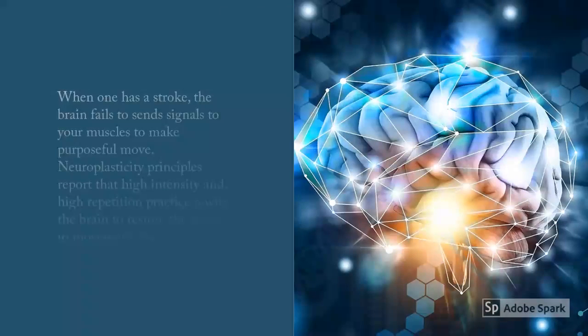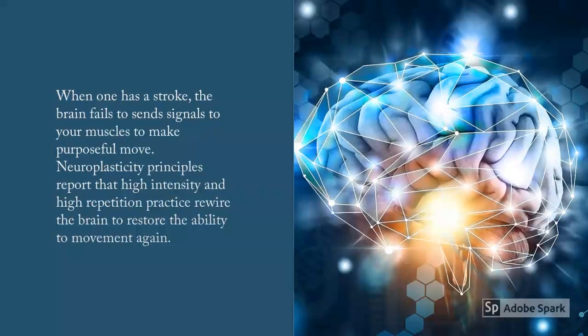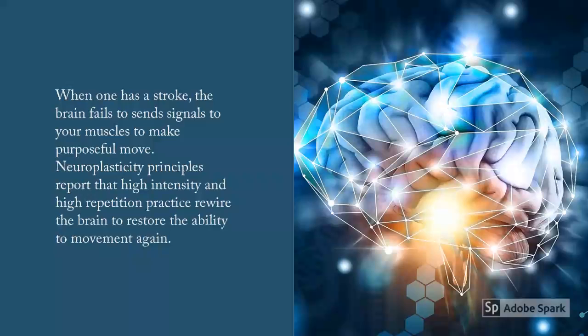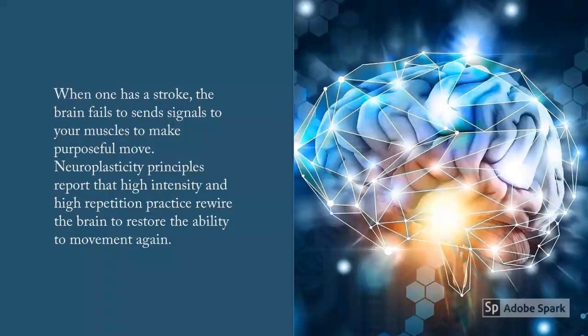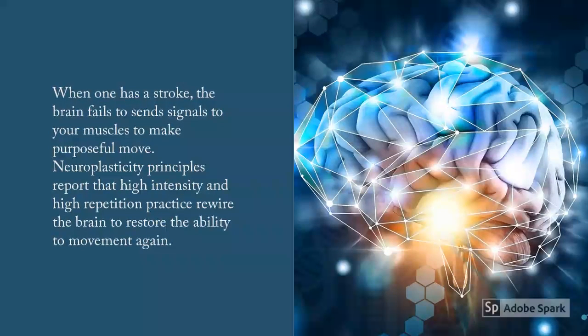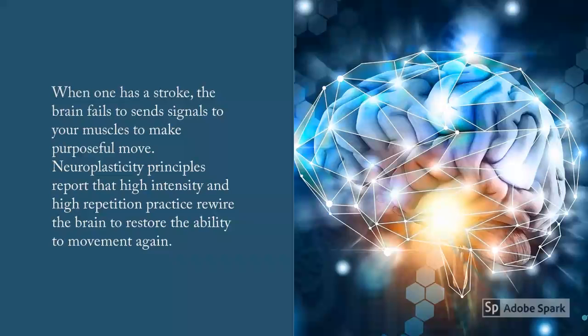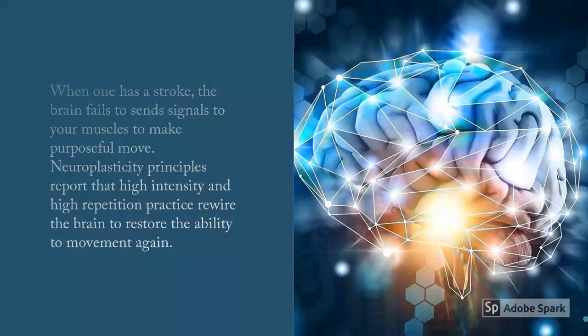We know that stroke affects the brain. When the brain is damaged, it fails to send signals to the muscles to make purposeful movements. Neuroplasticity principles encourage high-intensity, high-repetition practices. This rewires the brain to restore the ability to move again.